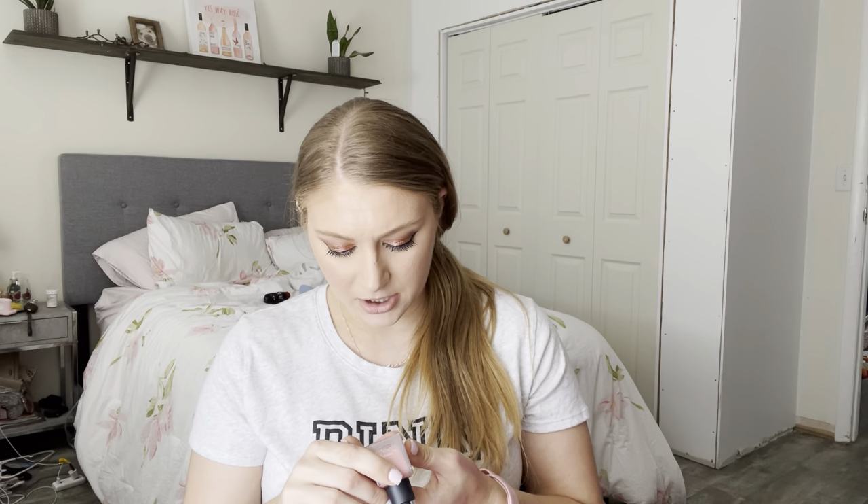I received this in Gratis — this is the NARS Orgasm Liquid Blush. This is super, super pigmented and you definitely have to shake it. It's very liquidy, and I find this one is really shimmery — almost highlight-y. I like it a lot, I just don't really use it too much. It's very peachy golden.